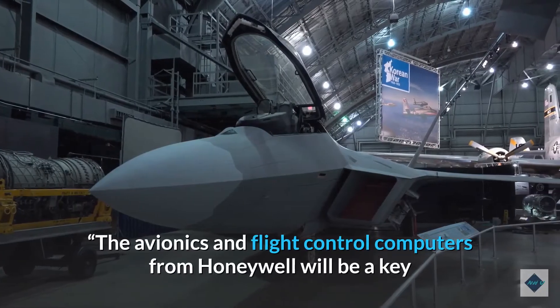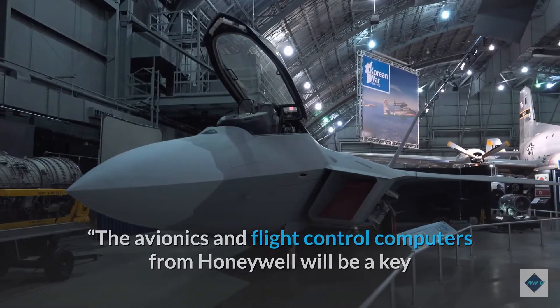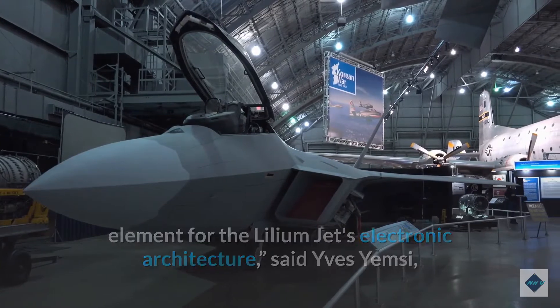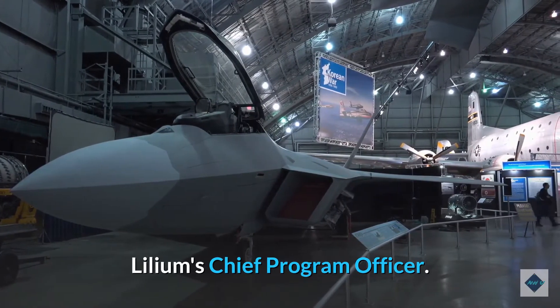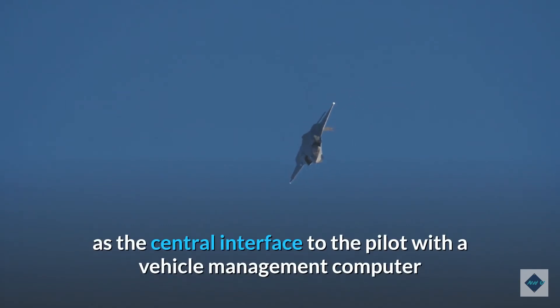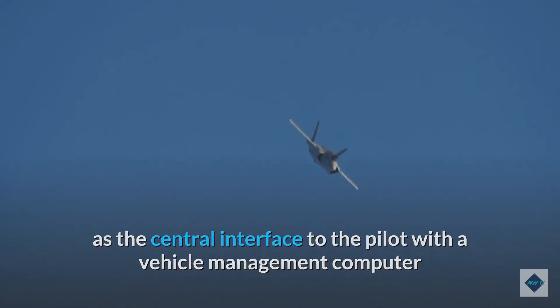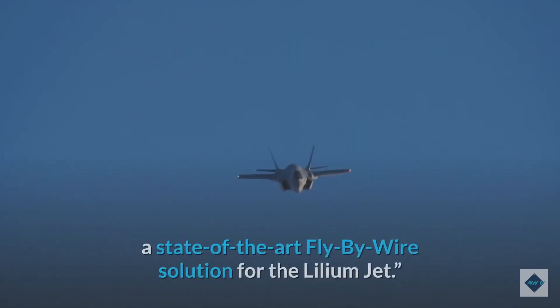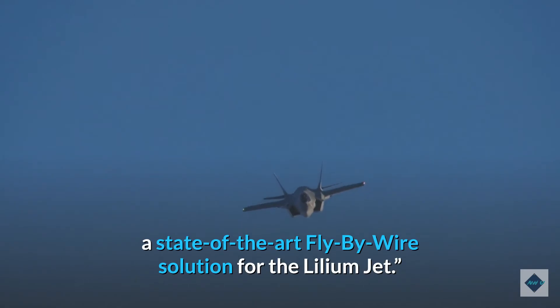The avionics and flight control computers from Honeywell will be a key element for the Lilium jet's electronic architecture, said Lilium's chief program officer. Honeywell will integrate an advanced flight deck tailored for the Lilium jet as the central interface to the pilot, with a vehicle management computer and a high-integrity flight controls computing platform to provide a state-of-the-art fly-by-wire solution for the Lilium jet.